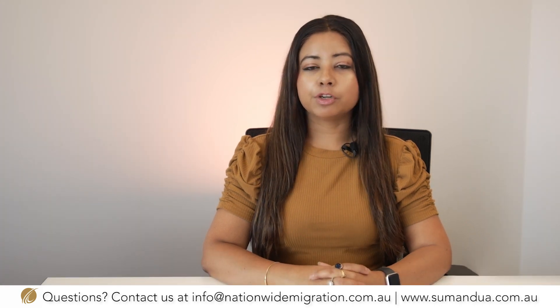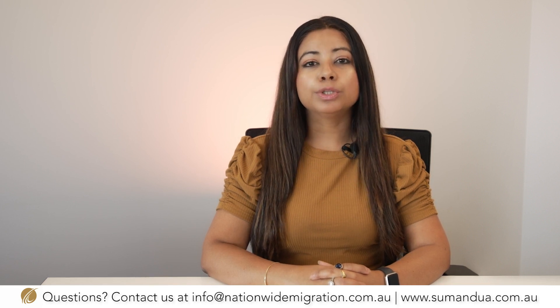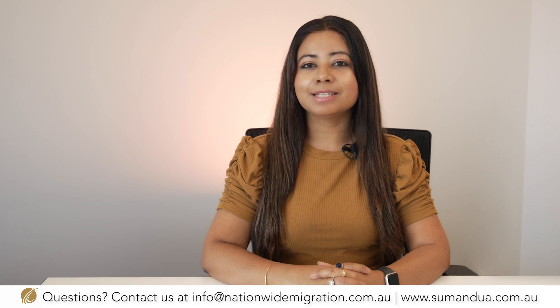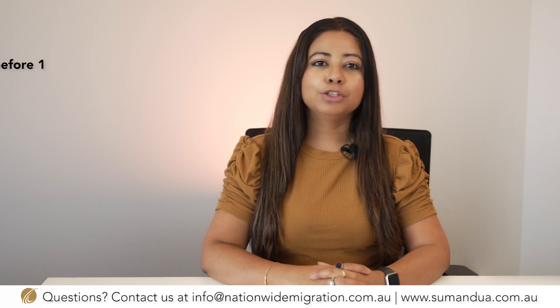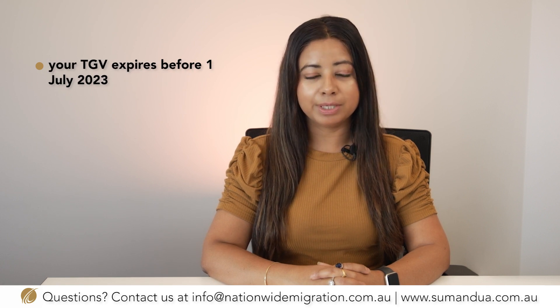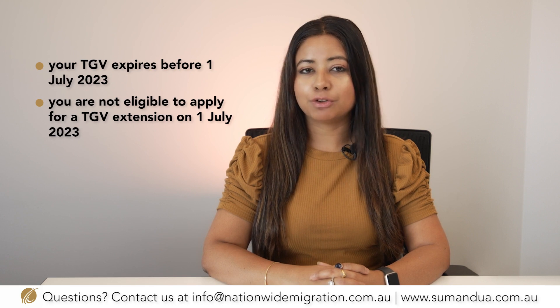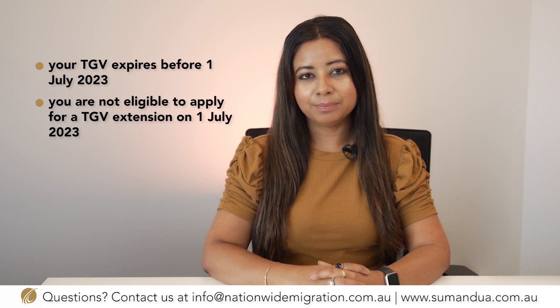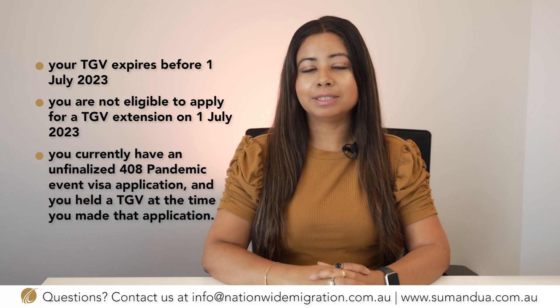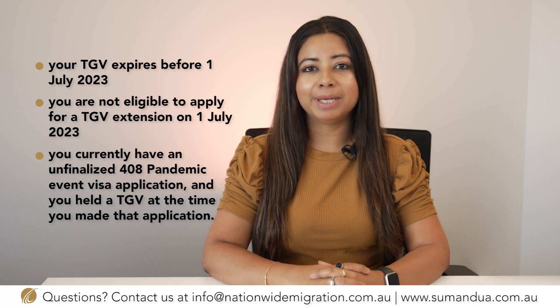If you are a temporary graduate visa holder in Australia, you may apply for and be granted a 408 pandemic event visa with a two-year period of stay instead of a temporary graduate visa extension, if your temporary graduate visa expires before 1st of July 2023, you are not eligible to apply for a temporary graduate visa extension on 1st of July 2023, or you currently have an unfinalized 408 pandemic event visa application and you held a temporary graduate visa at the time you made that application.